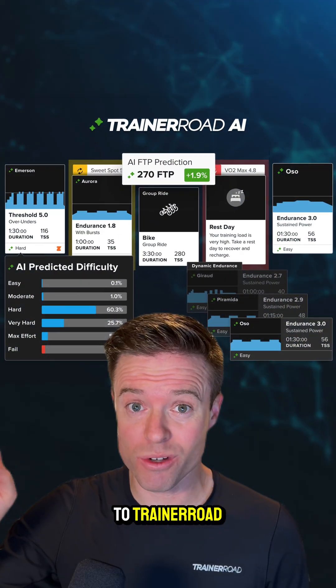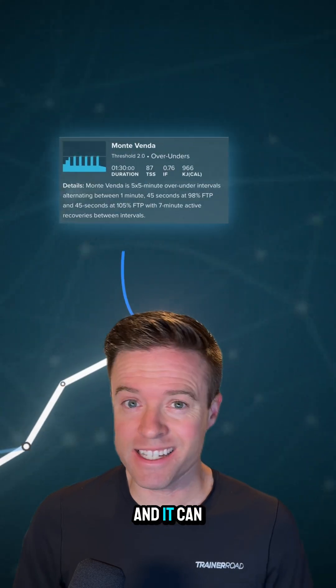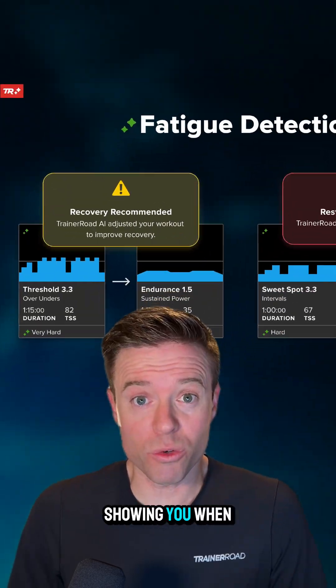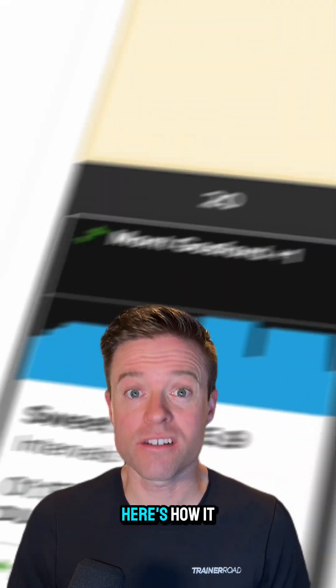Cyclists, this new update to TrainerRoad just raised the bar for training plans. It's called TrainerRoad AI and it can see into the future, showing you when you need more recovery and even what your FTP will be in the future. Here's how it works.